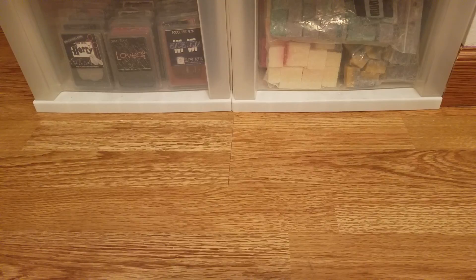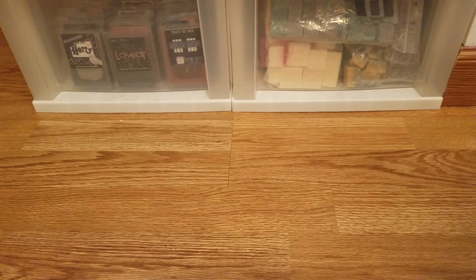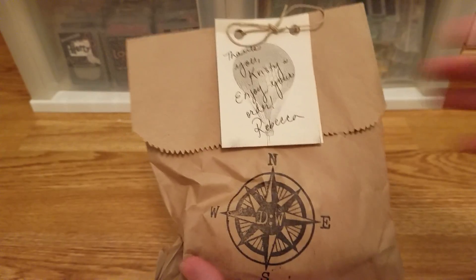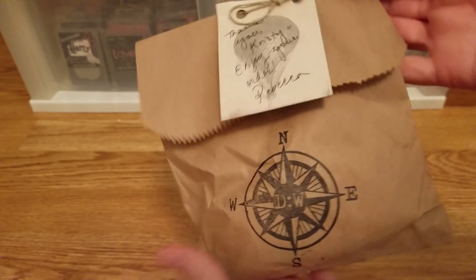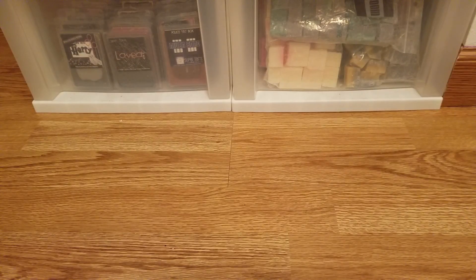My order came in a priority flat rate envelope, and within that was another priority flat rate mailing box. She put their destination stamp on it, and there was also a personal note: 'Thank you Christy, enjoy your order — Rebecca.' She just goes the extra mile with those little details. I'm not going to talk about pricing; I'll just link the website and the Facebook group below.